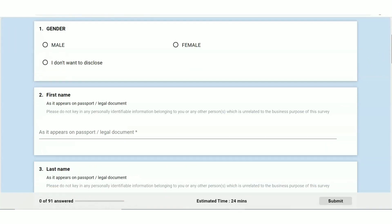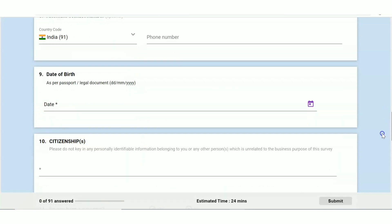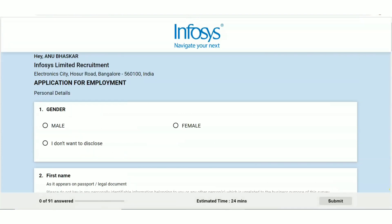The form asks for your first name, last name, primary email address, photo, resume, contact number, alternate contact number, date of birth, citizenship, passport details, and address details. The next page covers educational qualification details. If you have done post-graduation, first give your graduation details then post-graduation details. Be ready with your photograph and an updated resume before starting to fill the application form.